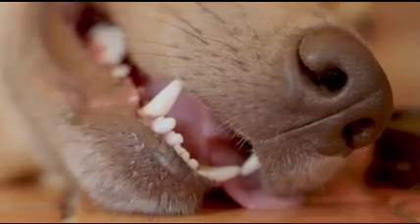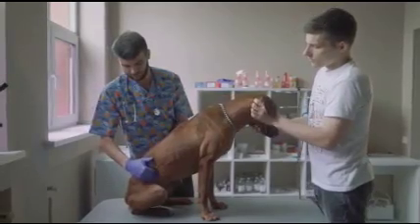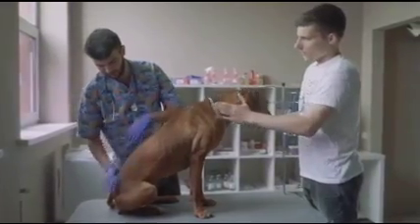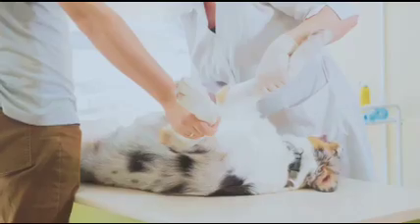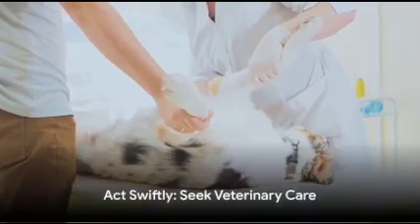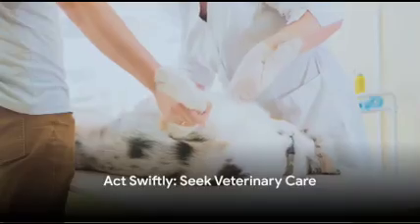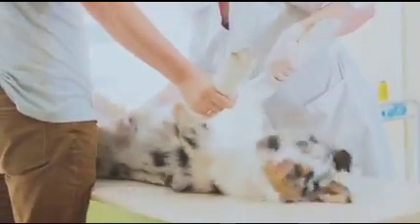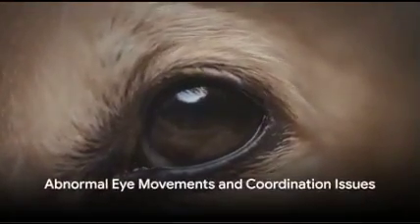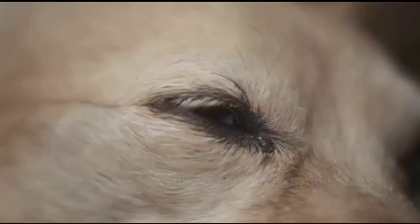Lastly, we have seizures or convulsions, when your dog's body shakes rhythmically and uncontrollably. Seizures can be a sign of various health issues, including brain damage. These symptoms are not to be taken lightly — if your dog shows any of these signs, it's essential to act swiftly and seek veterinary care immediately.